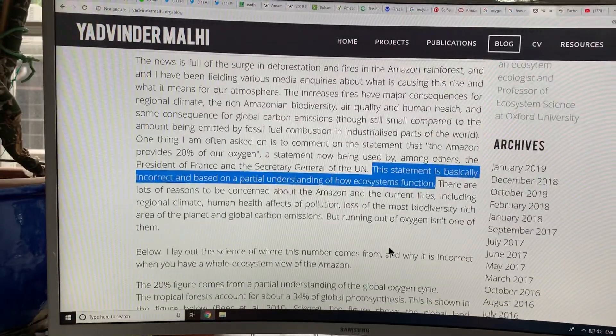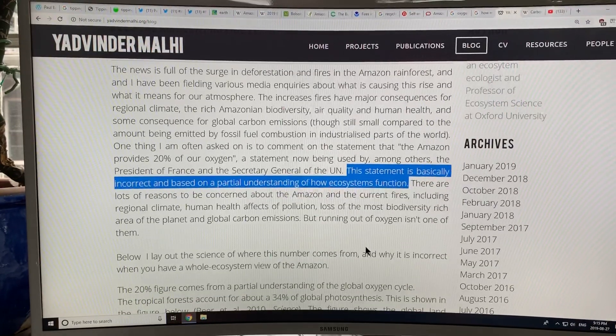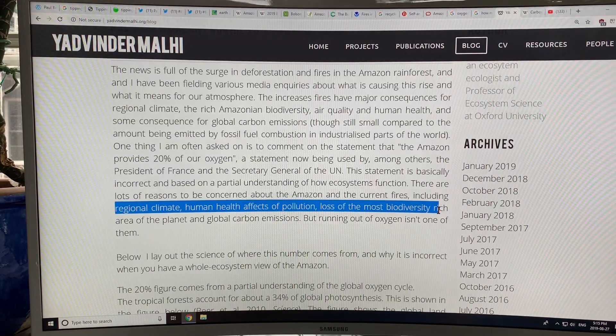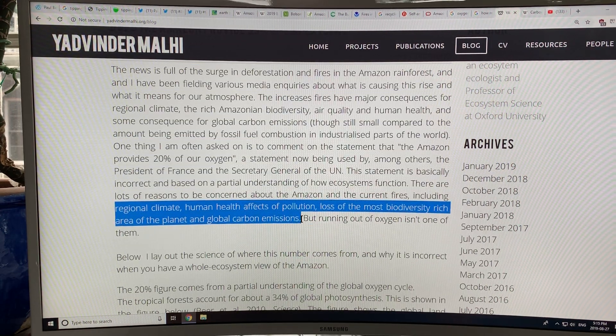There are lots of reasons to be concerned about the Amazon and the current fires, including regional climate, human health effects of pollution, loss of biodiversity, loss of the most biodiverse-rich area of the planet, and global carbon emissions. But running out of oxygen isn't one of them.